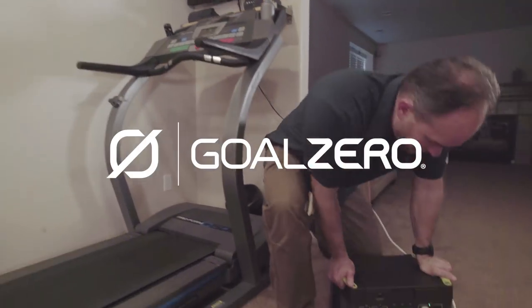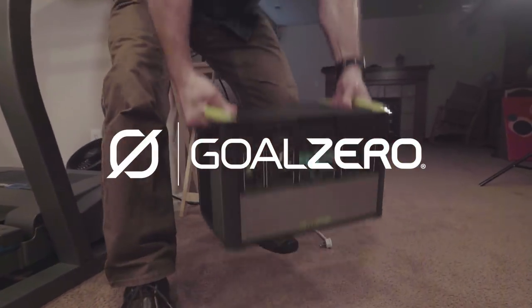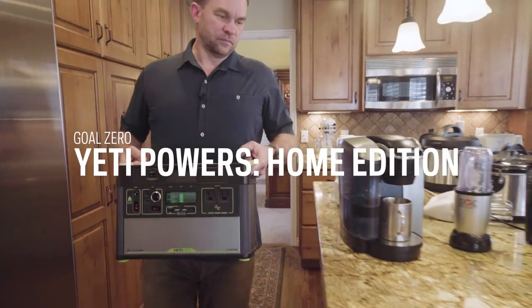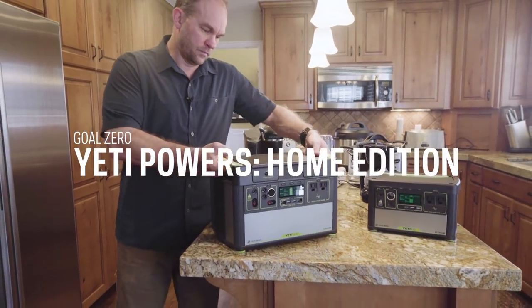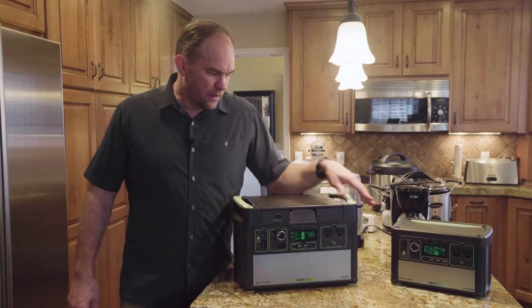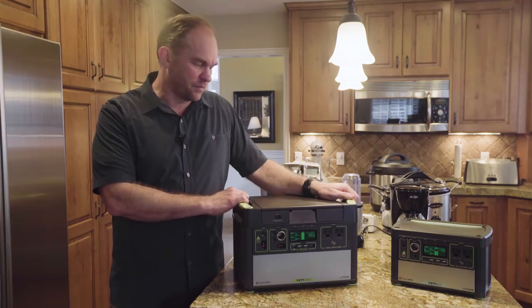I'm Norm Krantz, VP of Innovation at GoalZero. Welcome to my home. Today we're going to talk about our Yeti portable power stations. What you're looking at right now is two of them. This is our Yeti 400, which means it holds 400 watt hours of power. And this is our Yeti 1400, which means it stores 1400 watt hours of power.